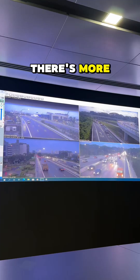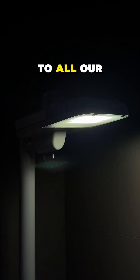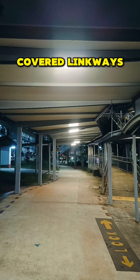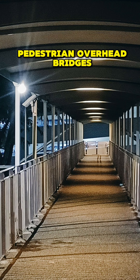There's more. By mid-2025, we'll bring this smart technology to all our commuter facilities — from covered linkways to cycling paths, bus shelters, and pedestrian overhead bridges.